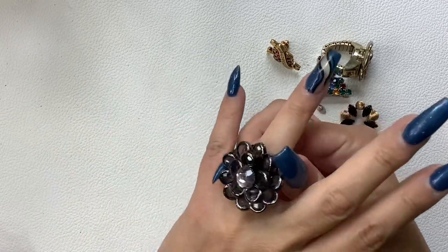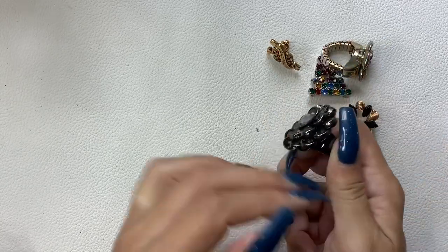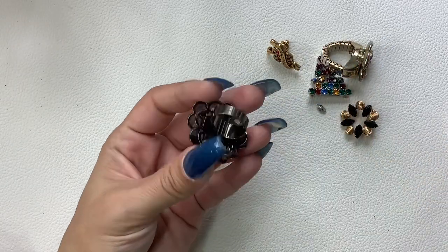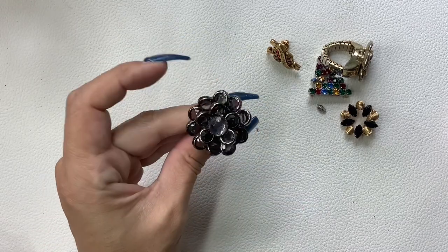This one is not adjustable. It's like a grayish, dark gray rhinestone ring with like a gunmetal setting. Size seven — we'll do four dollars.